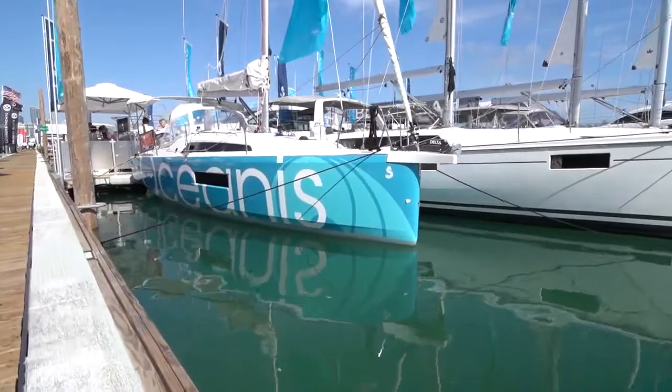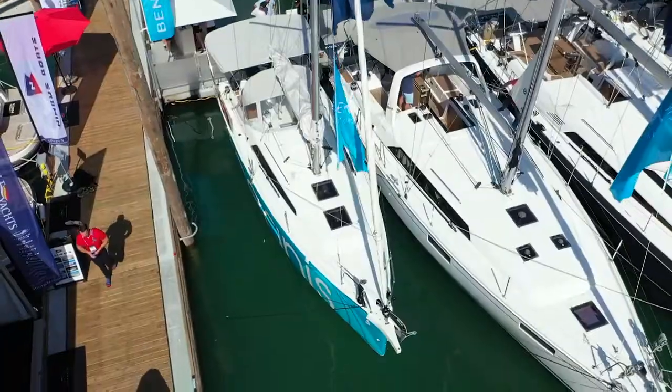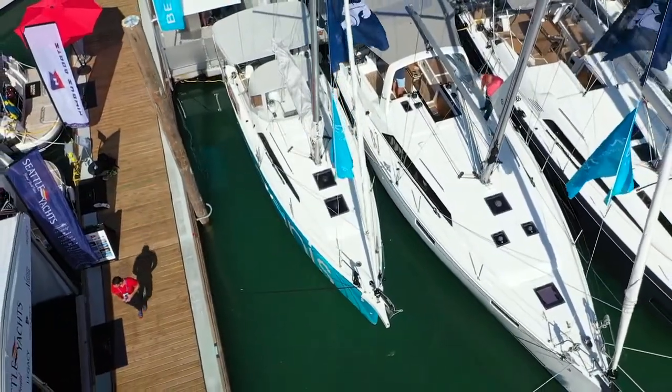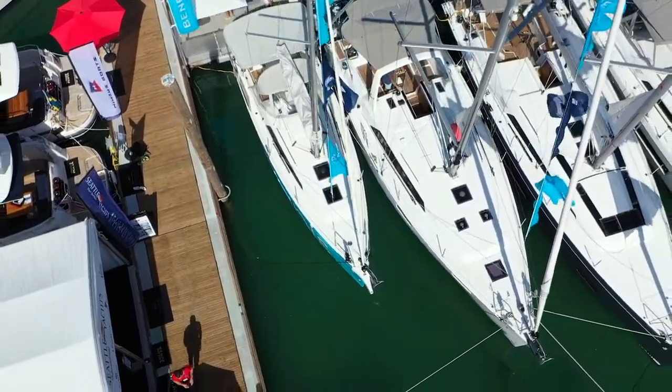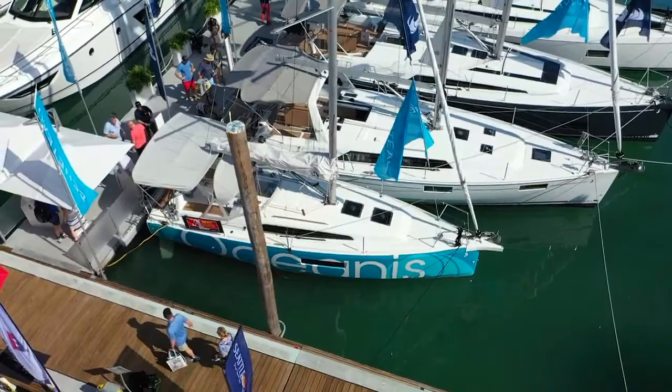Good morning, I'm Sarah Angel with Beneteau America. Today I'm here to talk about the Oceanus 30.1 at the Miami International Boat Show. The Oceanus 30.1 is a great boat for entry-level sailors. It also has the performance and speed that's excellent for experienced sailors as well.